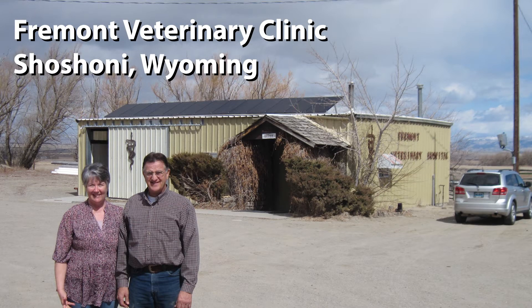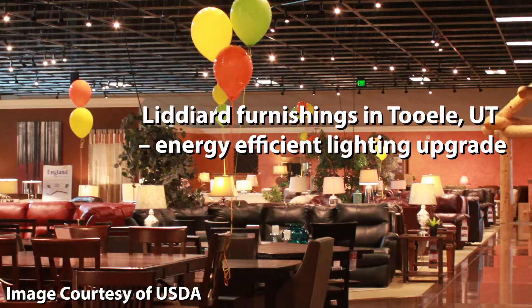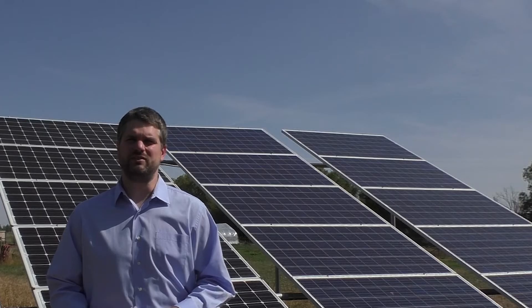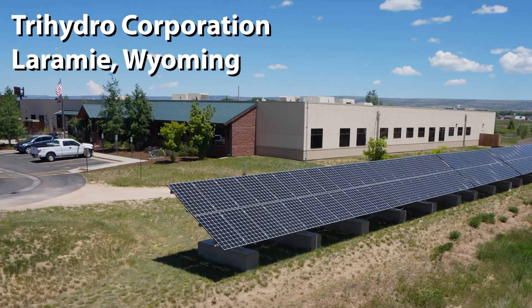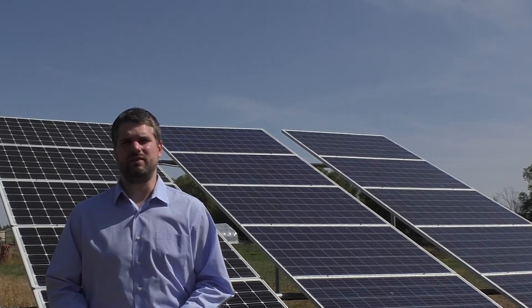The REAP program will cover 25% of your project costs for both the renewable energy and energy efficiency. There's a minimum requirement on your costs. Renewable energy will have a minimum project cost of $10,000 and energy efficiency will have a minimum cost of $6,000. So your minimum grant reward for renewable energy is $2,500 and for energy efficiency it's $15,000.